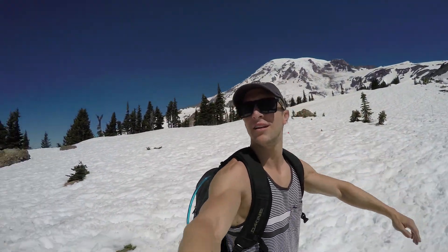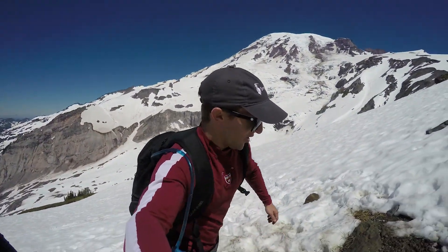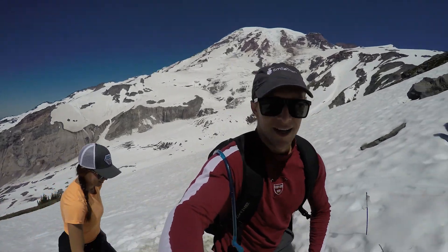Mount Rainier. Mount Adams in the back there. We got Rainier in this direction — home to marmots and other wild animals.